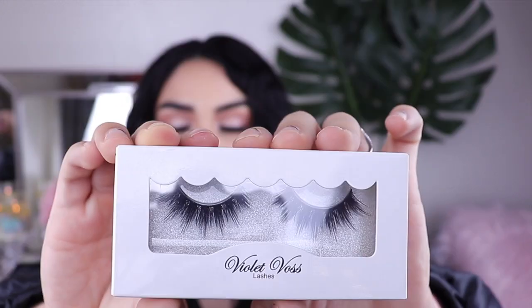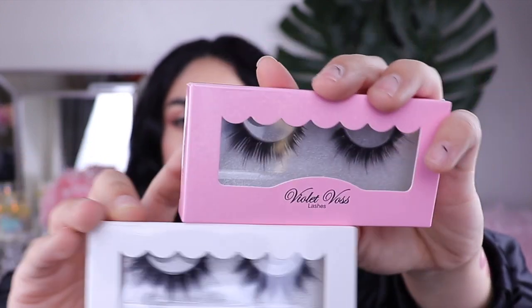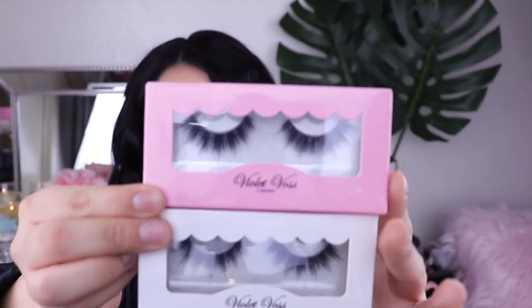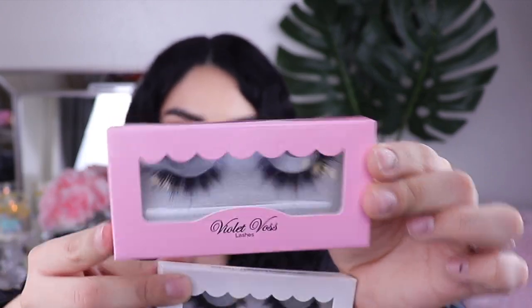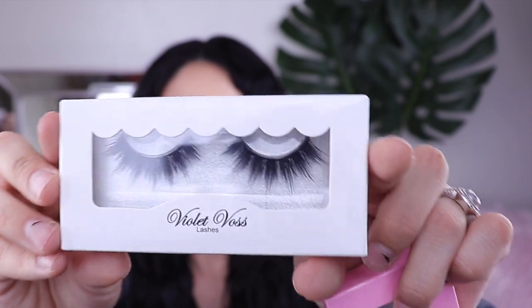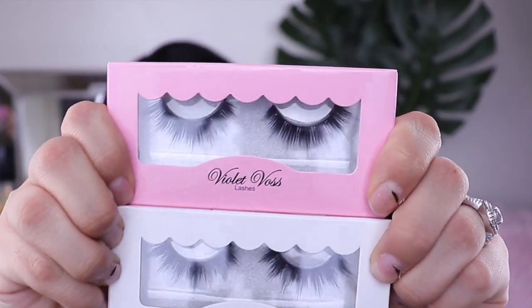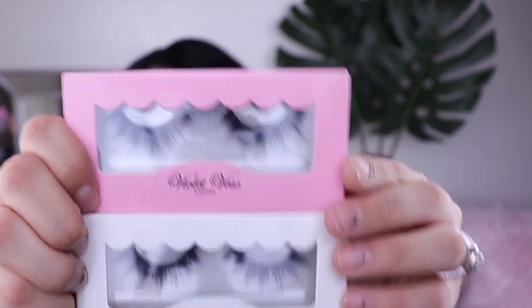The last thing I picked up at Target was lashes from Violet Foss. They're so pretty. I only found them in two styles — the pink one is called 'I Donut Care' and the white ones are called 'Just Laying.' They look kind of similar but they're really not the same lash. I'm glad Target sells these because if I like them, I can repurchase them instead of going online — I hate buying things online.